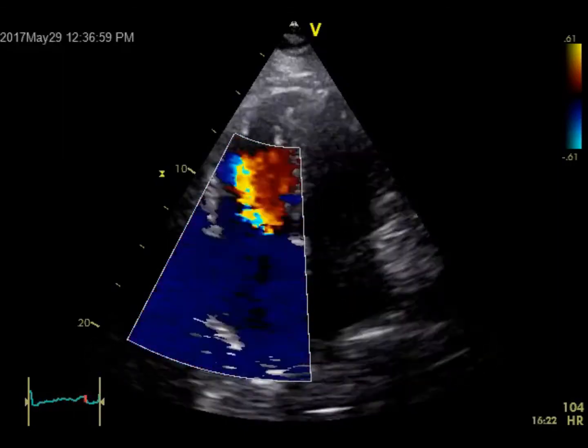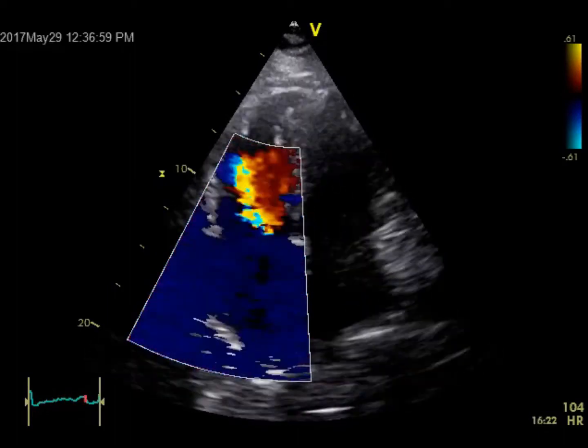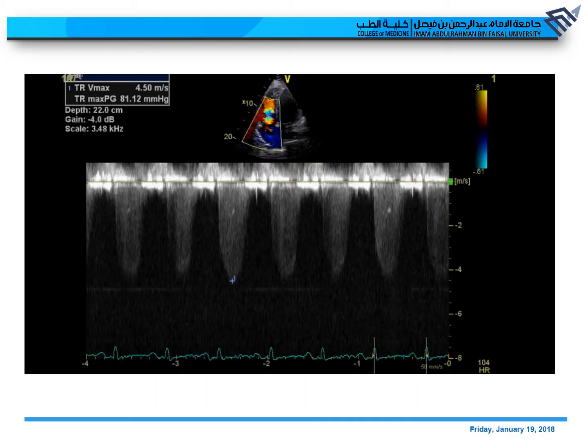Putting the color Doppler sector on the tricuspid valve, you can see what looks like moderate tricuspid regurgitation, which is expected due to the dilated RV and RA — a functional tricuspid regurgitation. Having continuous wave Doppler in the tricuspid regurgitant jet, the density and shape don't suggest severe tricuspid regurgitation. However, the velocity and pressure are very high: the gradient between the RA and RV is 81, giving an RVSP of approximately 90 mmHg.